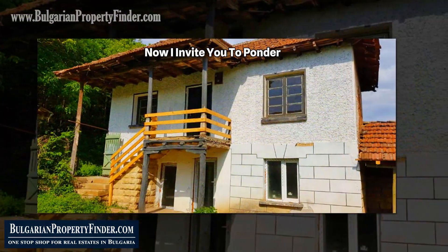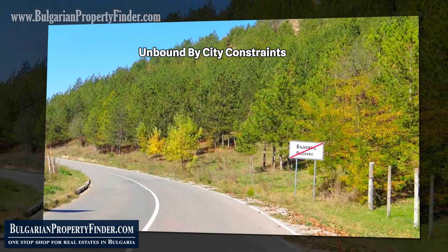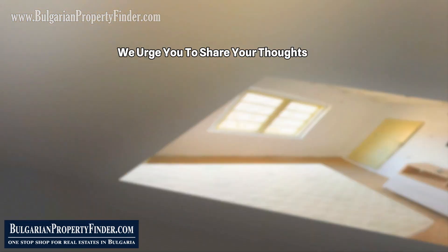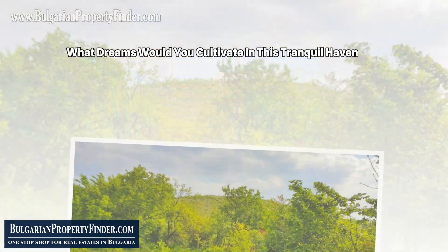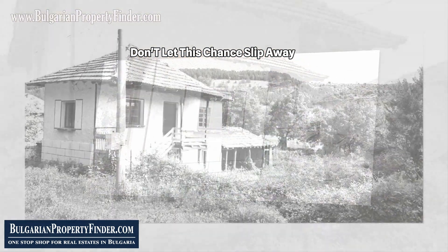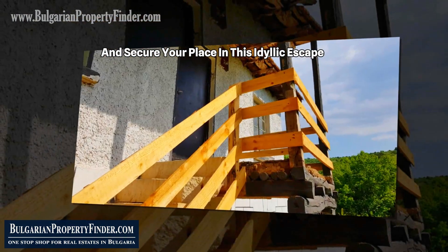I invite you to ponder: is this your chance for a life unbound by city constraints? Could this be the canvas upon which you paint your dreams? As you explore this opportunity, we urge you to share your thoughts. What dreams would you cultivate in this tranquil haven? Leave your answers in the comments below and join the conversation. Don't let this chance slip away — contact us at BulgarianPropertyFinder.com and secure your place in this idyllic escape.